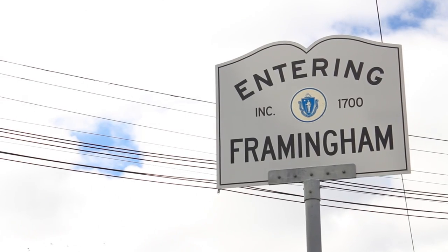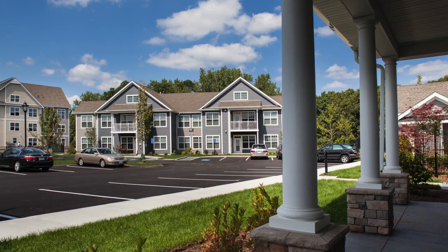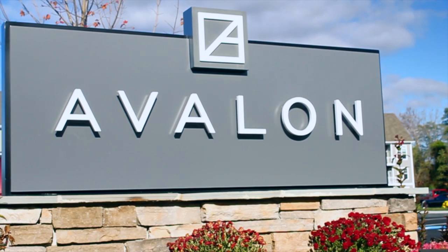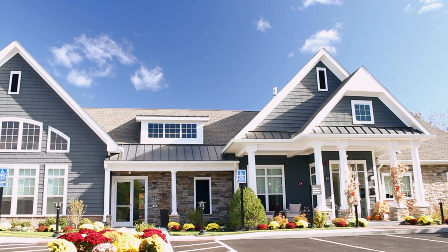Blending prime location and luxurious accommodations is what makes Avalon Framingham truly special. This is not just apartment living. This is living up. Contact us today to secure your new home.